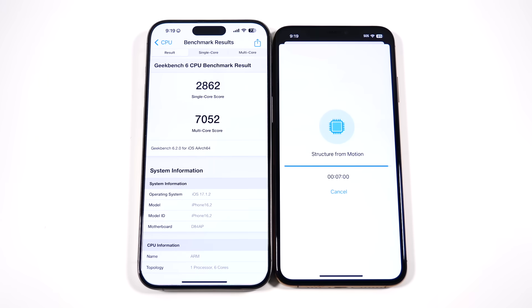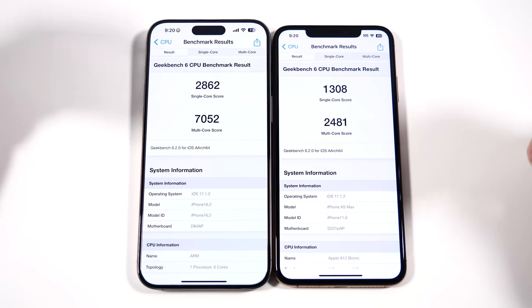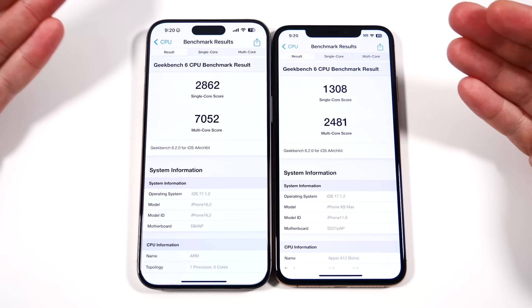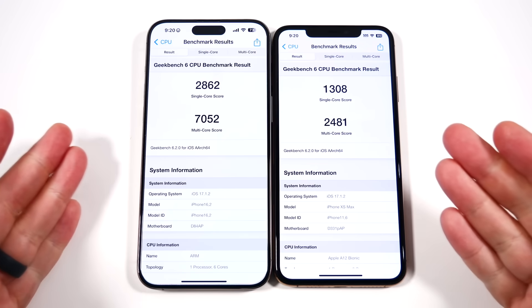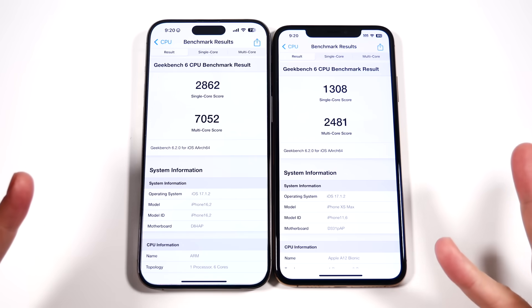This Geekbench test alone is proof of how much more powerful the 15 Pro Max is — it took about four minutes longer on the XS Max than I expected. More than doubling the single-core score, of course, and we're more than double the years away. On the multi-core score, they've improved several times over as well, but it's not quite five times faster — that would be over 10,000 on multi-core. It seems Apple has slowed year-over-year performance gains to focus on other areas like the camera.